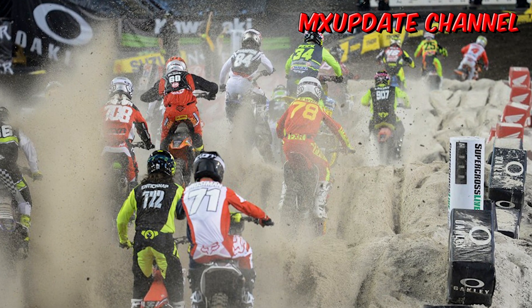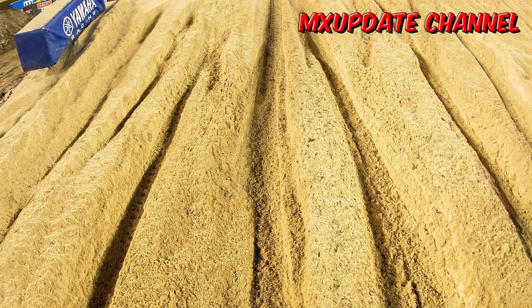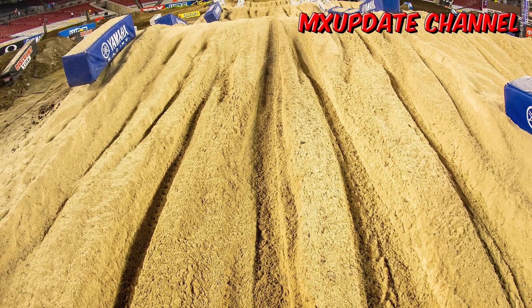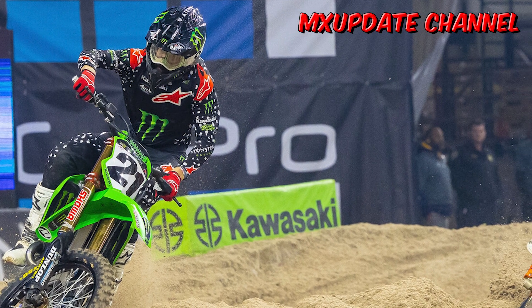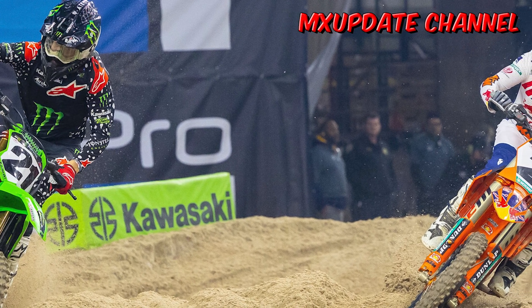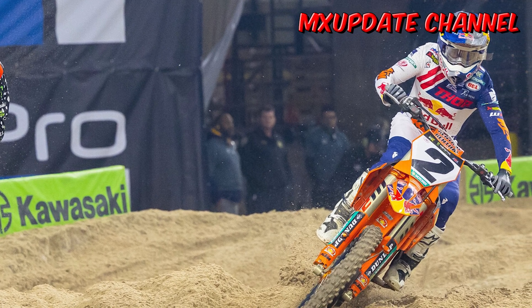A 90-degree right brings riders along the far end zone section of the stadium and into a 2-3, with the triple being the standard supercross length and variety. Upon landing the triple, there is another 90 right that brings riders along the would-be sidelines. There is a chance for riders to triple onto a tabletop, and a step-off would set them up nicely for the next set of shorter whoops.